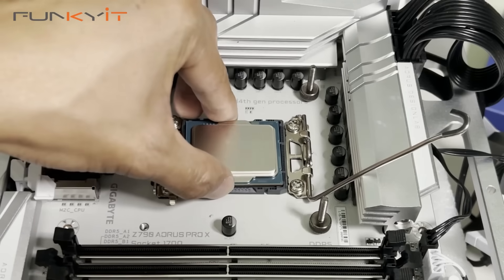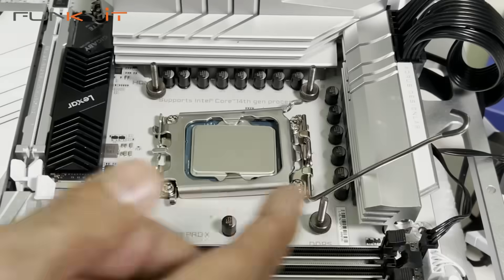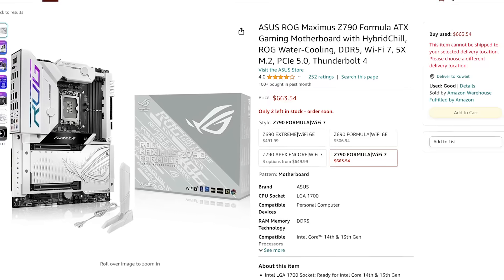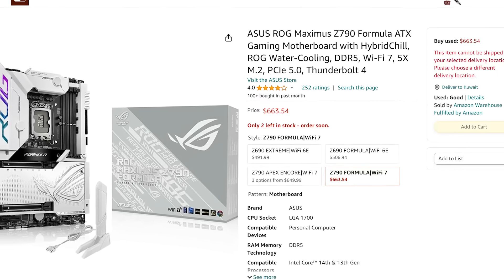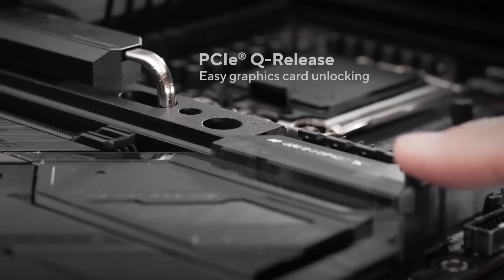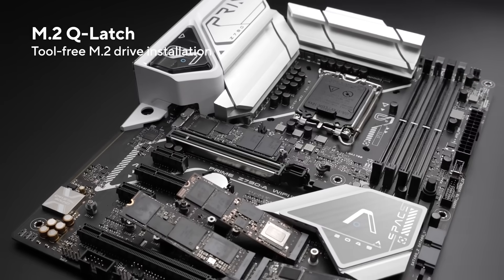The 14700K is also best paired with a Z790 board, but I wouldn't go extreme. To keep things in perspective, the prices of a Z790 board can range anywhere from $150 to upwards of $600. This is usually dependent on a few factors, such as the power phases available on the board, the M.2 slots, the I/O, and many more small details.